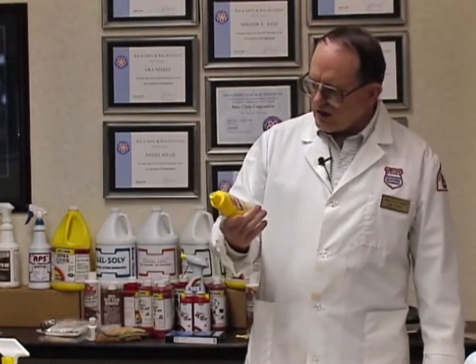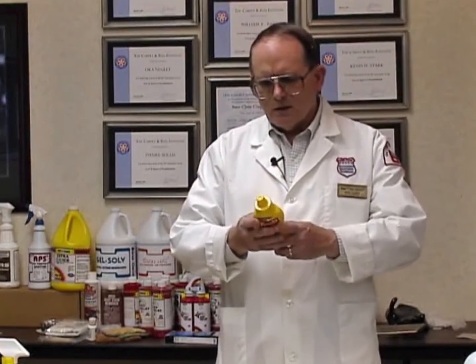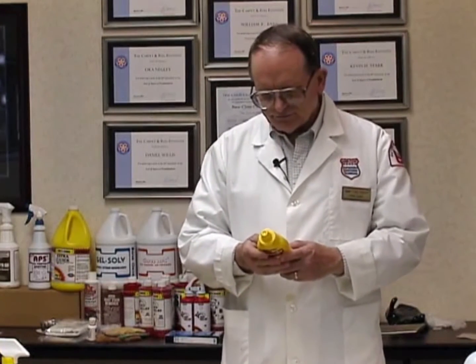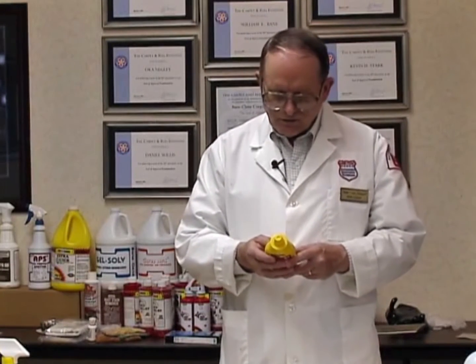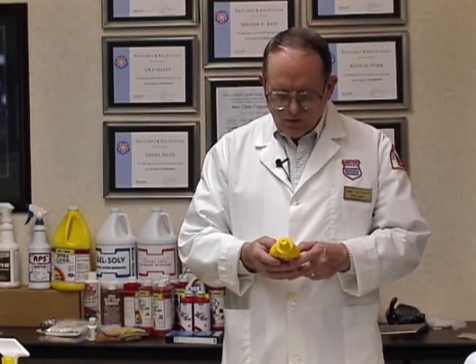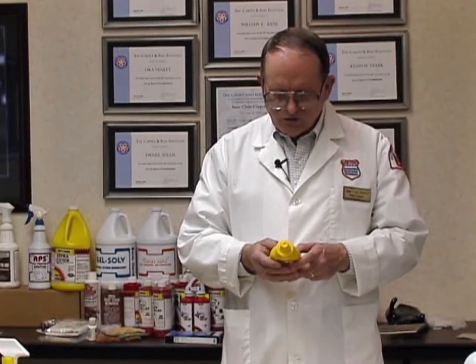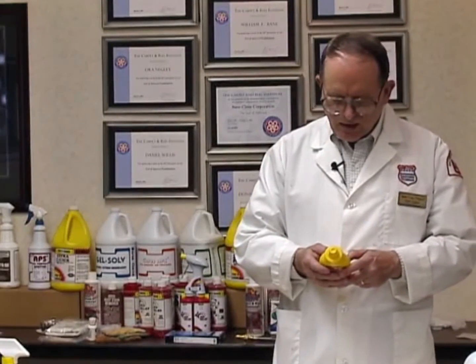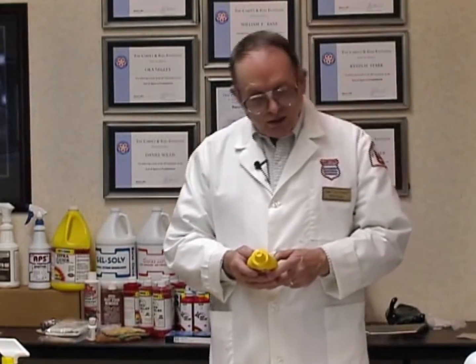This is French's Classic Yellow Mustard. Looking at the ingredients, it contains distilled vinegar — just acetic acid — water, number one grade mustard seed, salt, less than 2% turmeric, paprika, spice, natural flavor, and garlic powder.